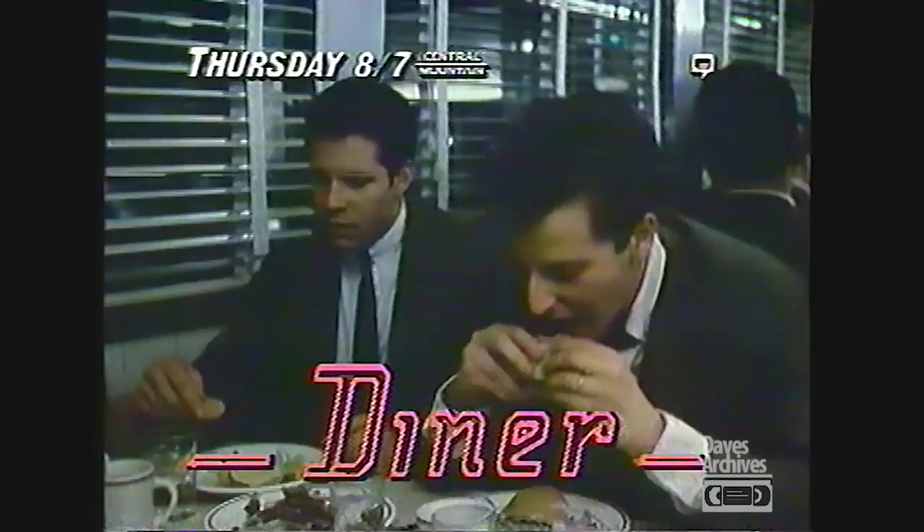I'll see you guys later at the diner, okay? Kevin Bacon, Steve Guttenberg, Mickey Rourke. A special network television premiere — Diner, Thursday.